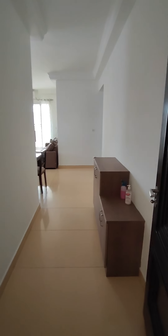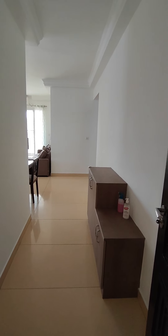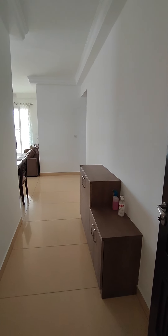This is a 3BHK flat, north facing, 1791 square feet. I'm at the main door on the 14th floor.